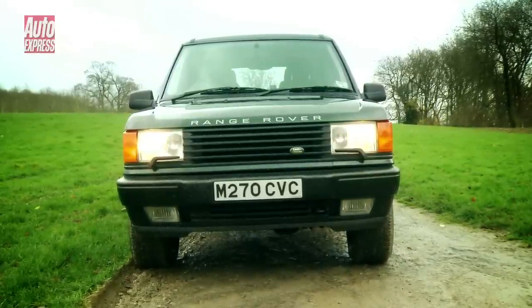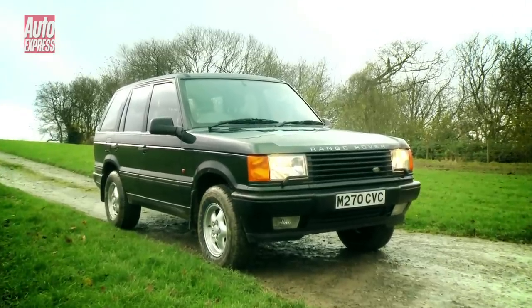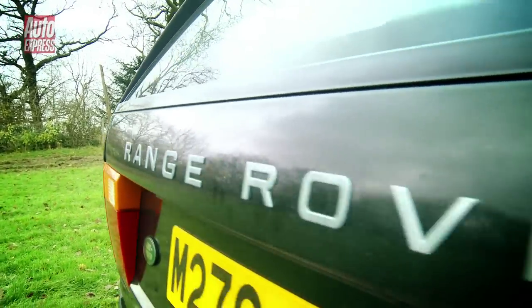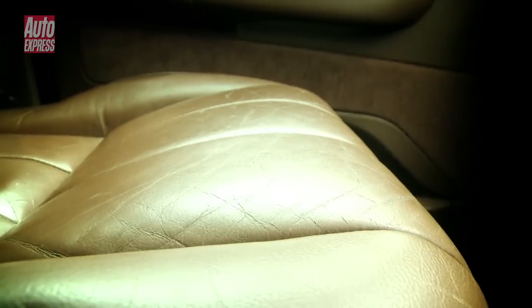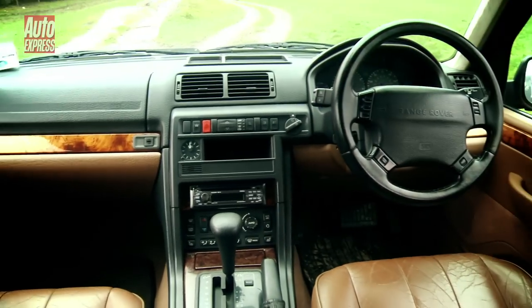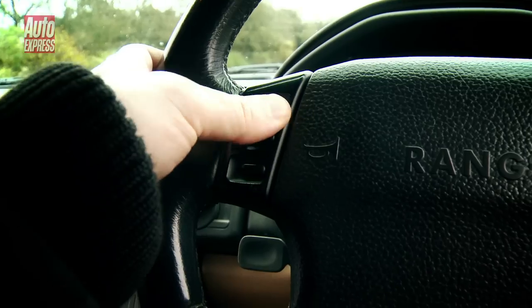So enduring was the original model that the second generation Range Rover didn't arrive until 1994. Codenamed the P38A, it boasted a massive step up in interior quality to bring the cabin up to Germanic standards. The dash was far more car-like and most controls were neatly located on the sloped centre console or multifunction steering wheel.